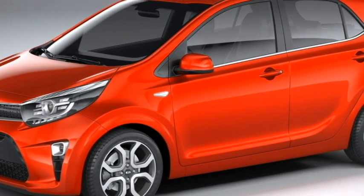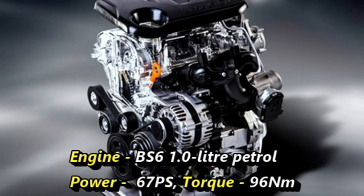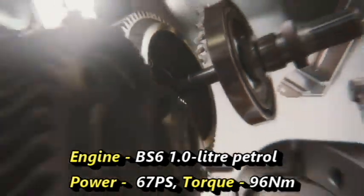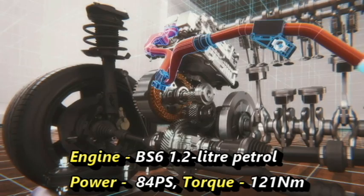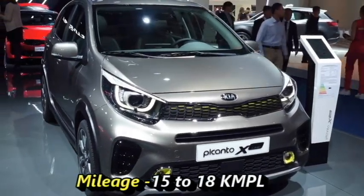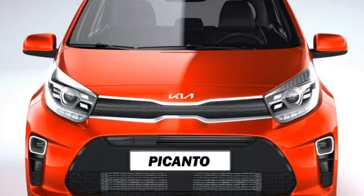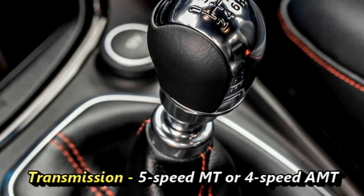Talking about the power, the new hatch will be available in two engine options: a 1.0-litre petrol engine that can churn out 67 PS of power and 96 Nm of peak torque, and a 1.2-litre petrol engine capable of producing 84 PS of power and 121 Nm of peak torque. The car is able to give a mileage of 15 to 18 kmpl. The engines will be mated to an optional 5-speed manual or 4-speed AMT gearbox.